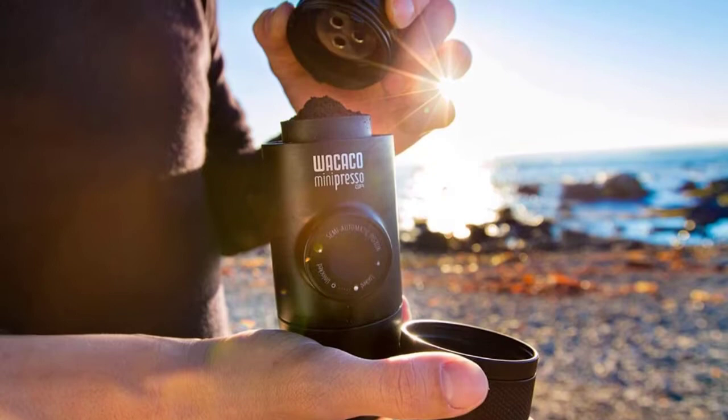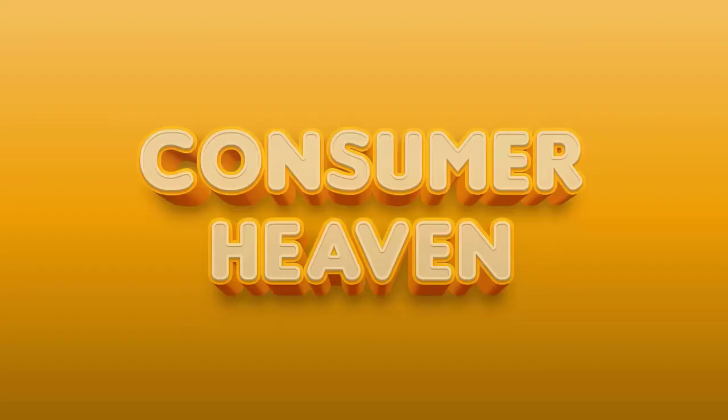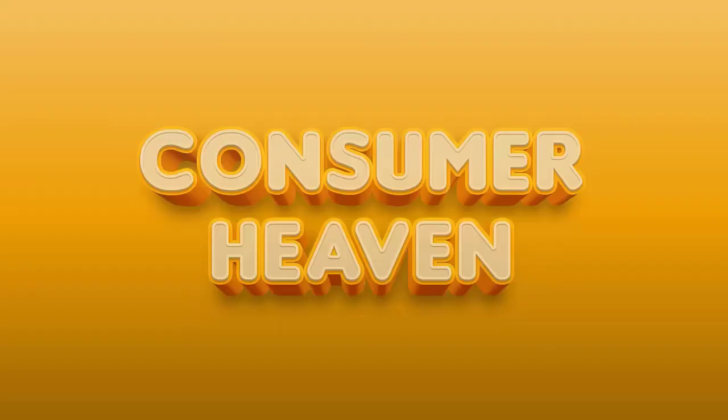Buying your coffee from Starbucks is an option, but that can add up fast. Or maybe you're camping or boating and neither Starbucks nor electricity are options. There are countless travel and portable coffee makers on the market. In this video, we will discuss the top 5 best travel coffee makers. So let's get started.